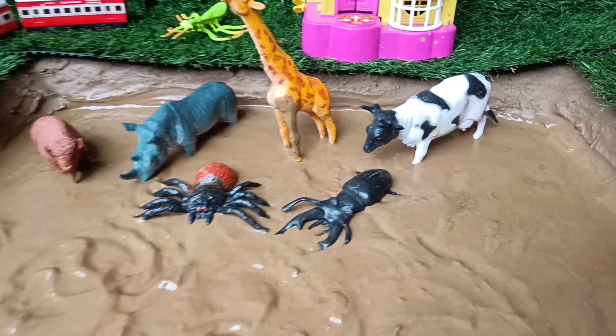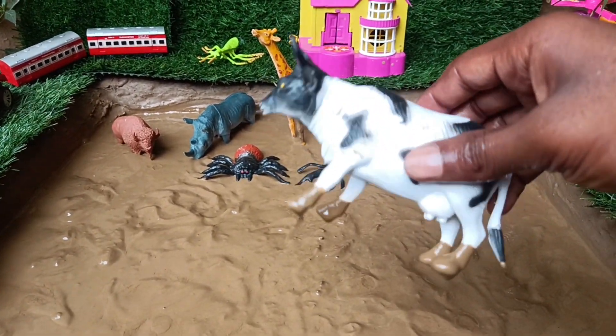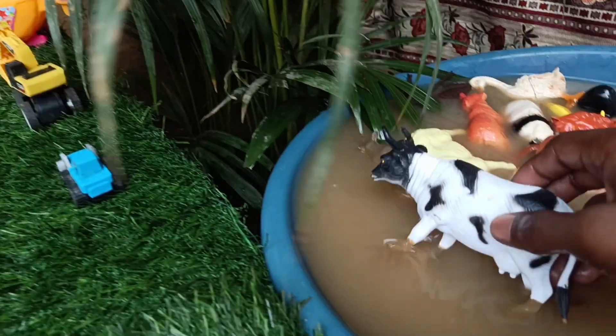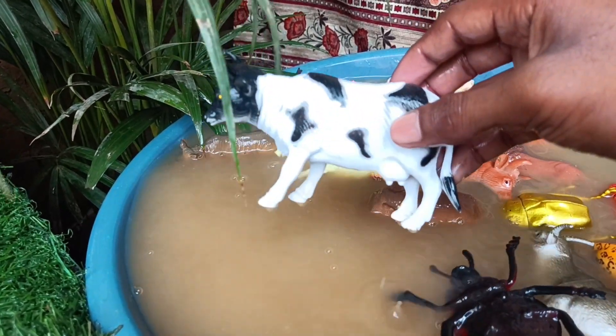The next animal you have is the cow. Clean it by taking it out of this mud. Cows are domesticated animals, known for their gentle nature and ability to produce milk. They are herbivores and spend most of their time grazing.